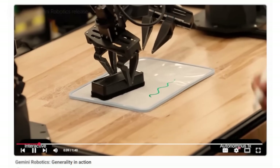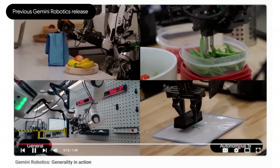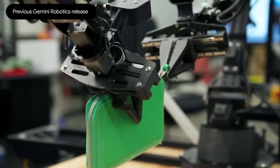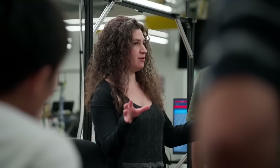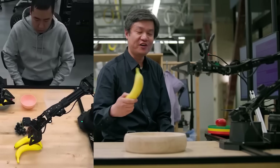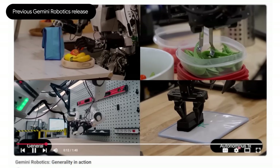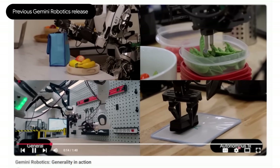Earlier this year, Google's robots were impressive, but they had a big limitation. Previously, these robots could only handle one simple task at a time. A researcher points out that their older model was tested over and over again just to put a single banana into a bowl — a very simple task. They were powerful, but they needed specific instructions for every single step.